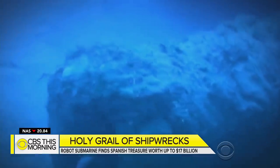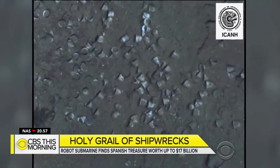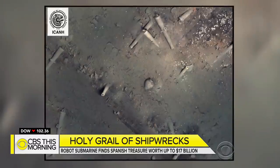For now, all of its treasure remains underwater. Working with the Colombian government, the Woods Hole team also found artifacts like teacups and ceramic jugs. Everyone's focused on the treasure aspect, but the whole thing is a cultural treasure — a piece of history sitting on the seafloor that tells a story.